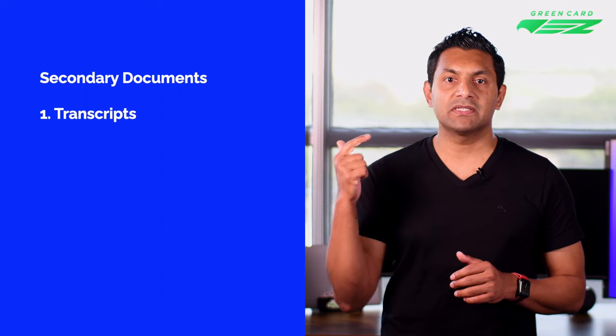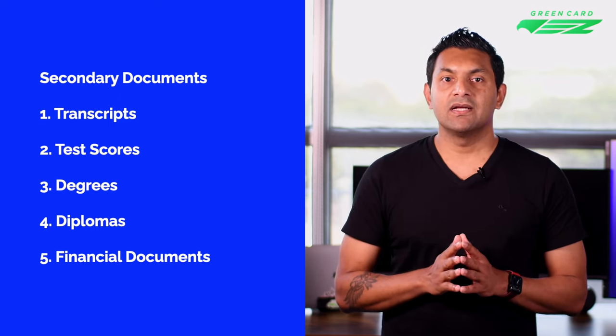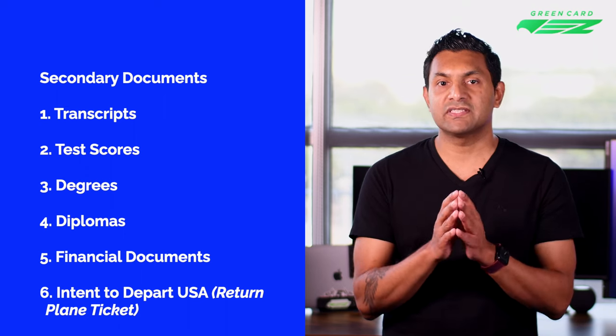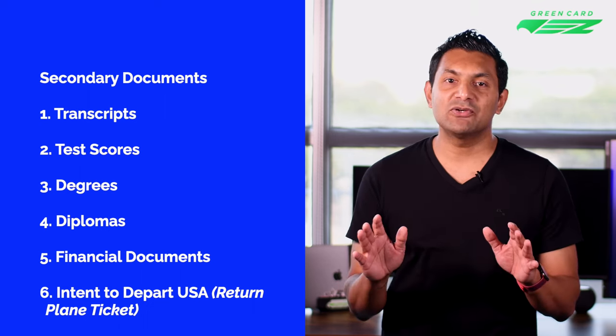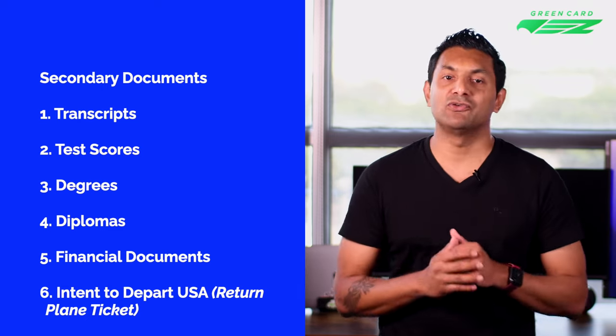The US Department of State also provides a secondary list. It recommends academic documents including your transcripts, test scores, degrees, and diplomas, as well as your financial documents. They also list your intent to depart the United States upon completion of your course of study — in other words, a return plane ticket. This does not really apply to F-1 student visa applicants, as most airlines don't sell tickets that far into the future. Most F-1 visa applicants buy a one-way ticket, so don't worry about it. If it comes up in the interview, tell the visa officer you will purchase one when the airline starts selling them.